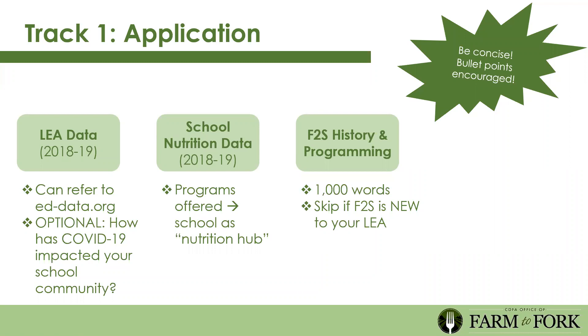The next component is school nutrition data from the 18-19 school year—discussing programs the LEA offers and how your school acts as a nutrition hub for the community. Schools can do more than serve lunch and breakfast: they can partner with food banks for food distributions. This isn't a judgment; it's to better understand how you're serving that community need already so we can measure growth if you become a grantee. The farm to school history and programming section allows 1,000 words. If you're new to farm to school, don't worry—you don't have to fill it out.